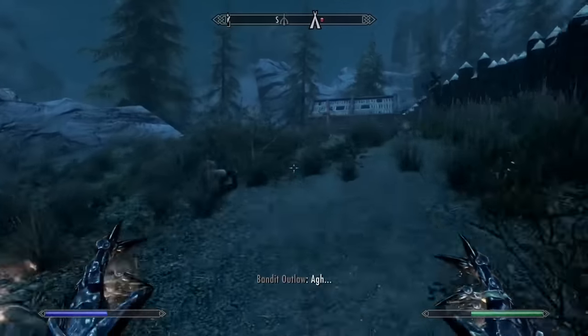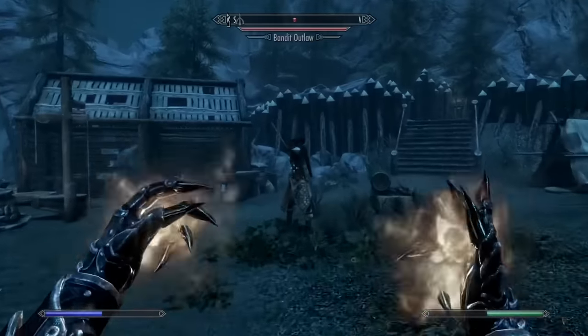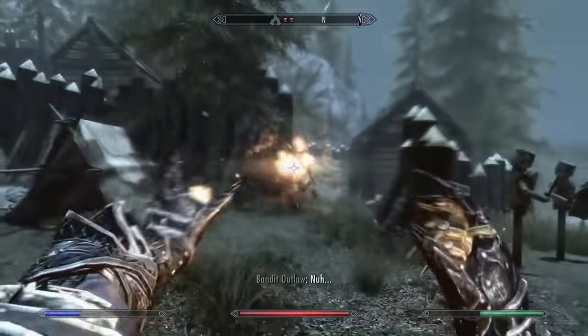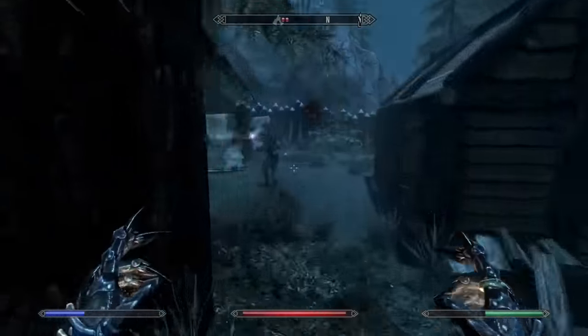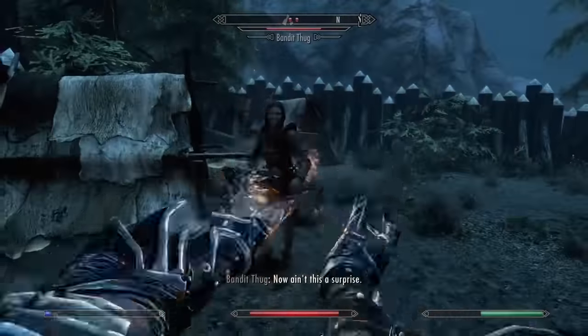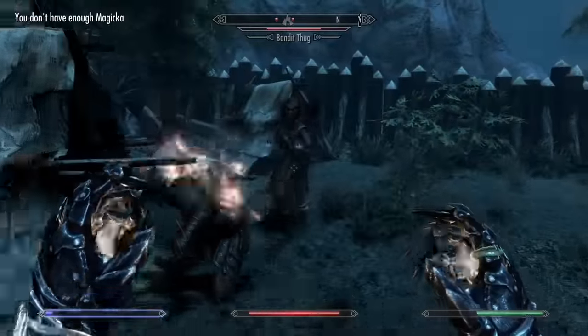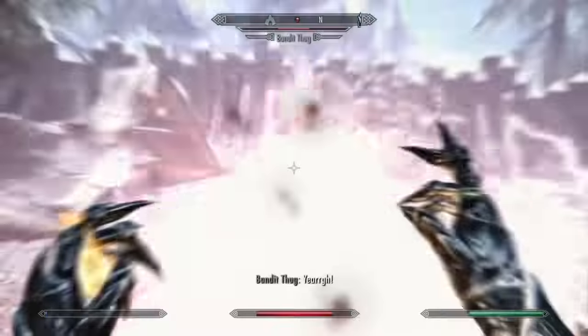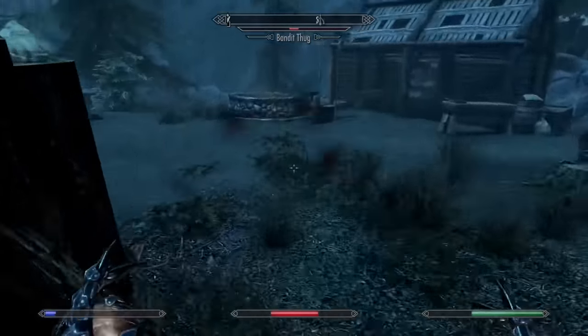Sliding into number 10 we have Incinerate. Incinerate is similar to Icy Spear, as it's a more powerful version of its Apprentice spell — in this case, Firebolt. It's a good spell, but it's not as cost effective as just spamming Firebolt instead. The slow projectile speed can lead you to miss a few shots, which would waste a lot of Magicka. Overall, it's a solid spell, but there are just a lot of better options.